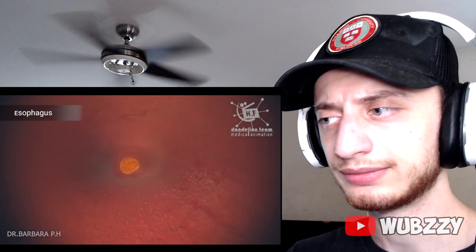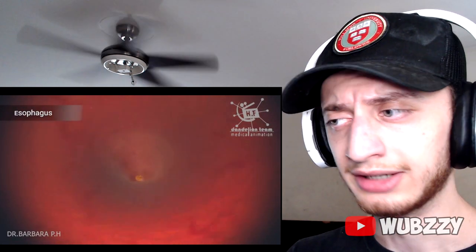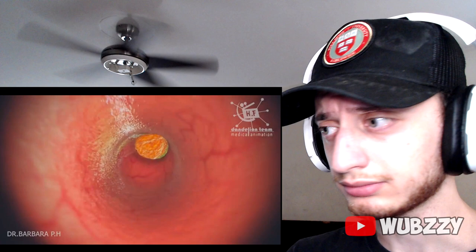The esophagus is a muscular tube connecting the throat with the stomach. The esophagus is about eight inches long. The esophagus muscle acts with peristaltic action to move swallowed food down to the stomach. The action of peristalsis looks like an ocean wave moving through the muscle. Alright, so that's the food.